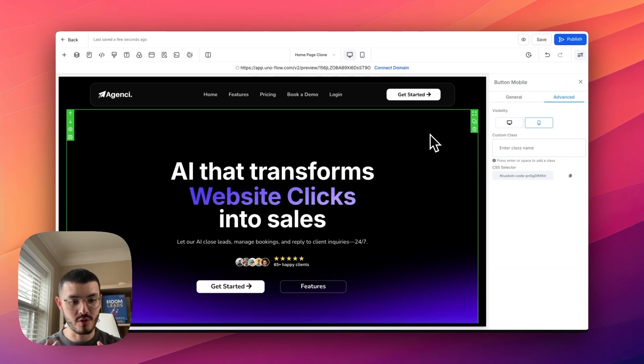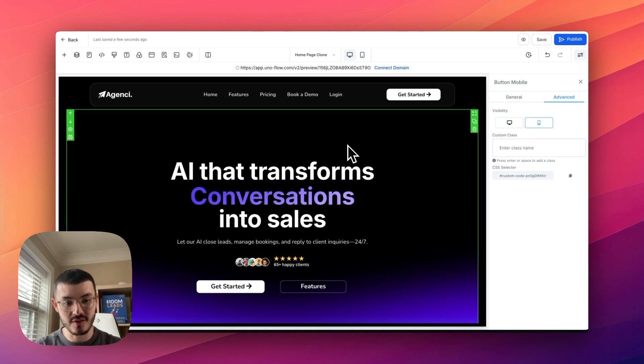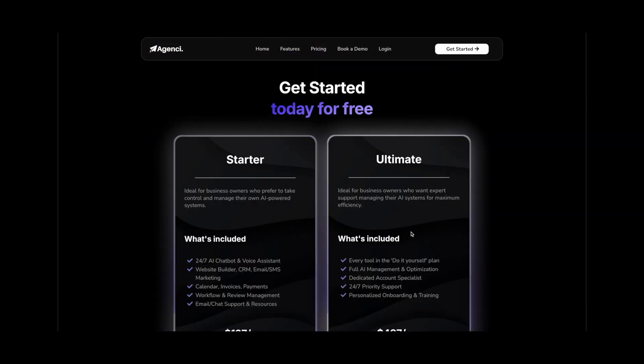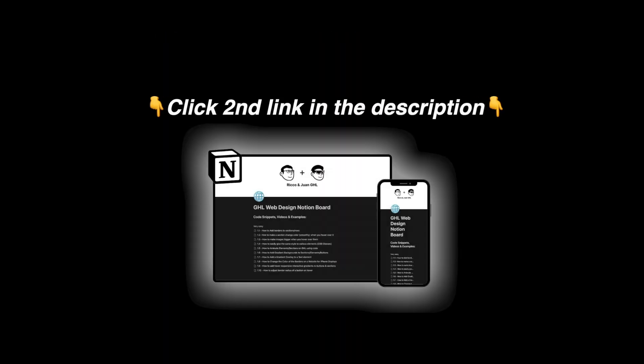To finish the video, I wanted to give you a high-level perspective on how I go about optimizing GHL sites on mobile. When building a website for a client, before cloning every page or creating a new one, I make sure that one page is fully optimized. Once that page is built out, I duplicate it so I keep the same style, save time and effort, and the mobile optimization is already there. If you want this exact website for your GHL AI SaaS agency, click the first link in the description, or click the second link to get access to my Notion doc with all the cool effects from these videos.